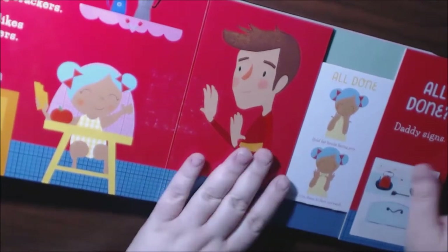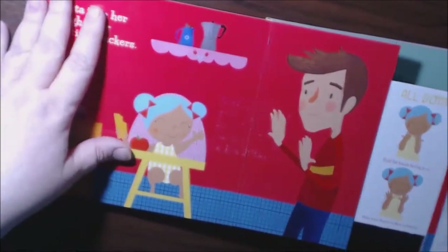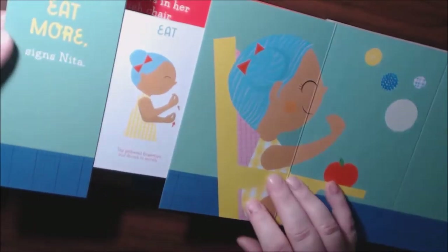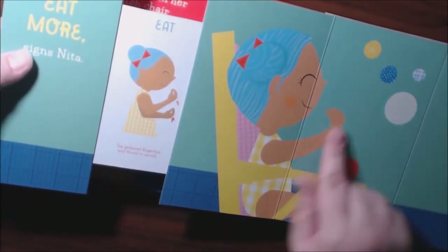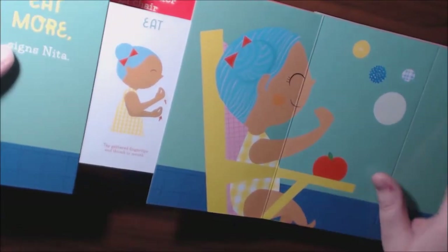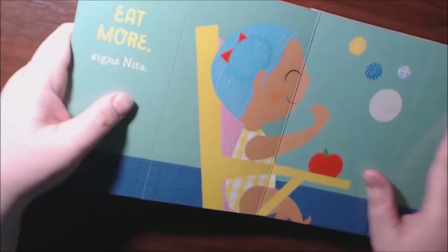It's so easy and cute. Your child can just open the book up like that. Then on this one, she wants to eat some more, and it tells you how to do the sign. Then you just close it back up.